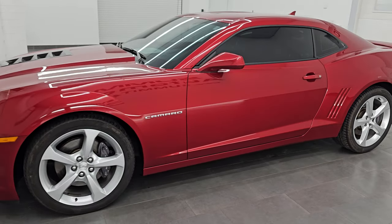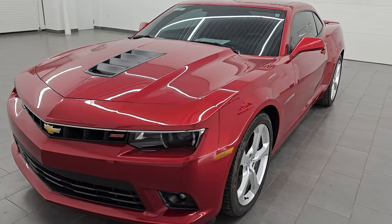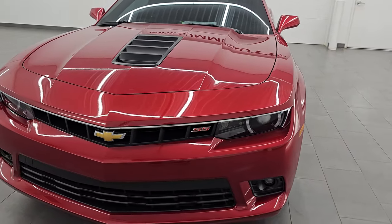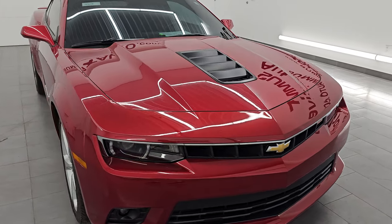This 2015 Chevrolet Camaro has the 6.2 liter V8 gas engine. When paired up with the manual 6-speed transmission, it puts out 426 horsepower.